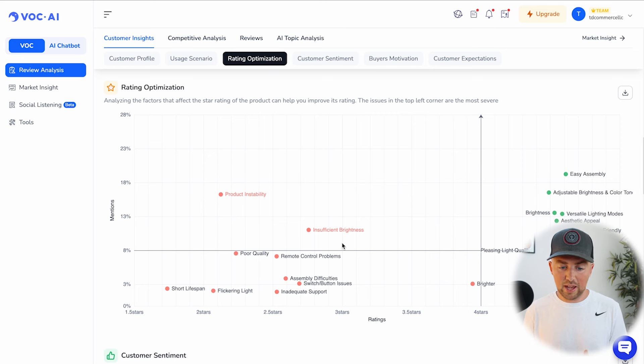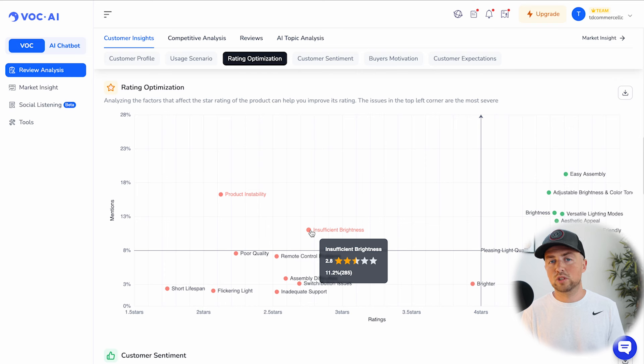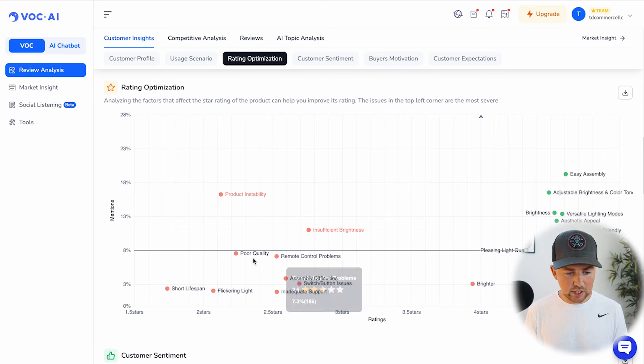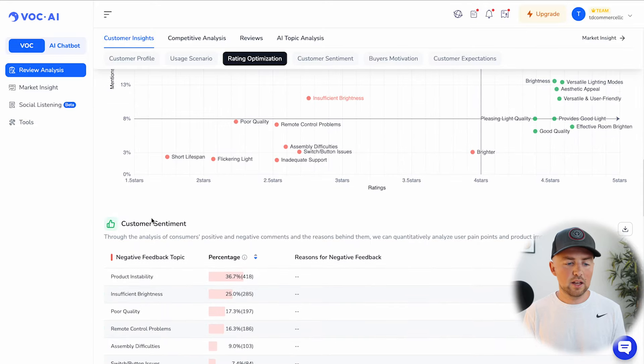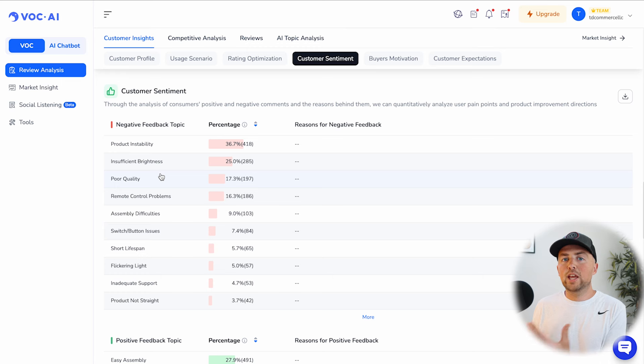If I'm looking to enter this space targeting the streamer market, and insufficient brightness is a problem, I can source one that gets bright enough to appear on video, make sure the product is extra stabilized — maybe adding more durability to the legs, a different type of stand, or a securing feature — and ensure the remote control doesn't have connectivity issues. The number one negative feedback topics are product instability, insufficient brightness, and poor quality. If you improve those things, bring that product to market, and market those improvements, that is how you succeed on Amazon.